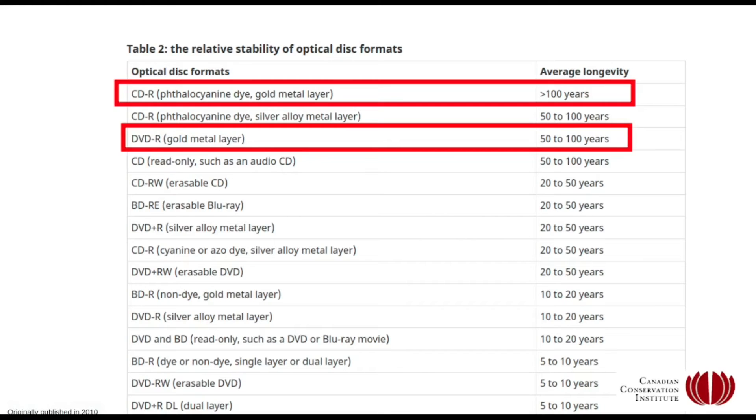Coming back to the Canadian Conservation Institute — the CCI — they published a table with the expected lifespan of different discs based on type. Interestingly, they didn't include the M-Disc, but this was originally published in 2010. Everything with optical media tends to be quite old and not very up to date. They did get Blu-rays in there but didn't specify M-Discs as a separate category — I'm not sure if that means they don't trust the M-Disc or don't think it's sufficiently different from regular Blu-rays. The M-Disc isn't listed as a separate category here.